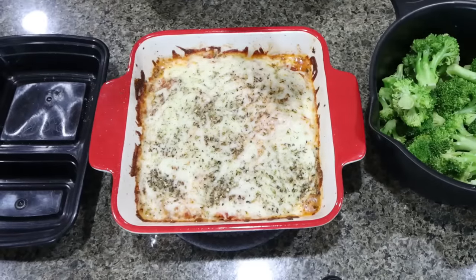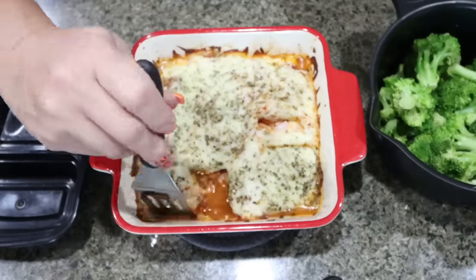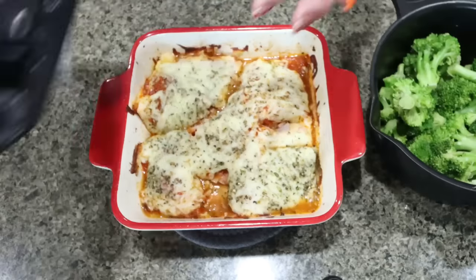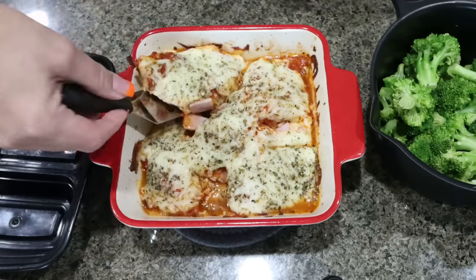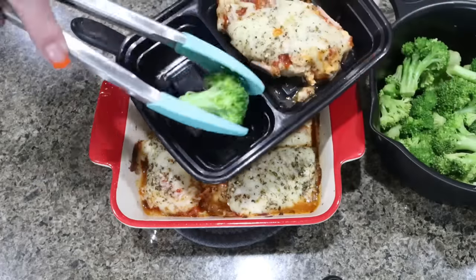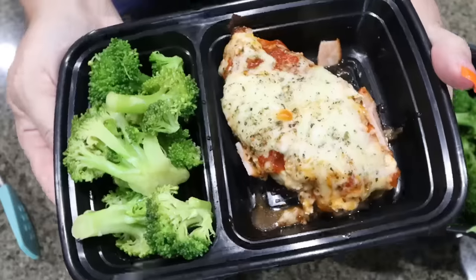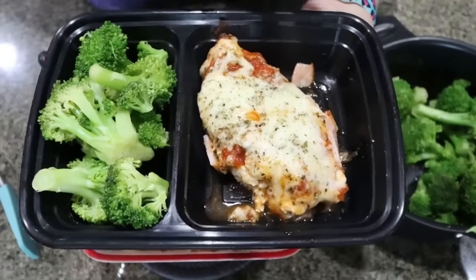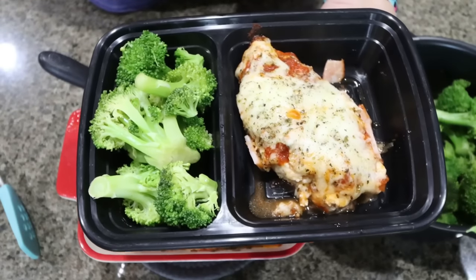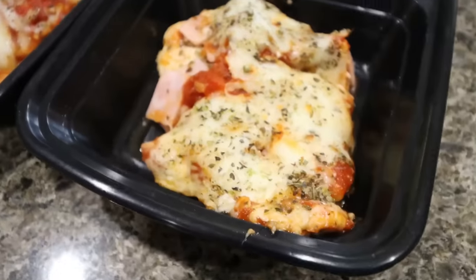I'm ready to put together my meal prep. I'm just going to do my best to separate out the chicken. I have little two-compartment meal prep containers — I'll link them down below. We're going to put one breast of chicken in the large side, and then put in some of the steamed broccoli. That's going to be lunch. Doesn't that look so good? Super high protein, lots of fiber from the broccoli. It makes four servings total.